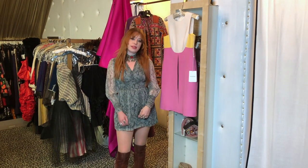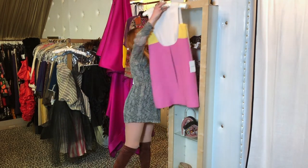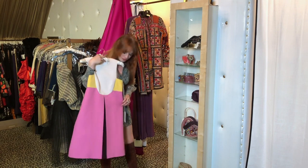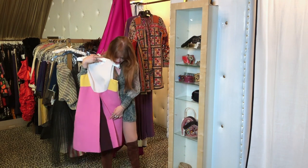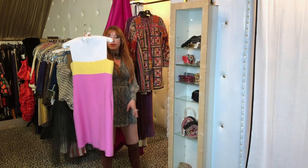Let's get started with the pieces that I picked out. First we have this beautiful Valentino that we just got into the store. It's contemporary, but I love the color blocking and this little slit here. The front and the back is equally beautiful.